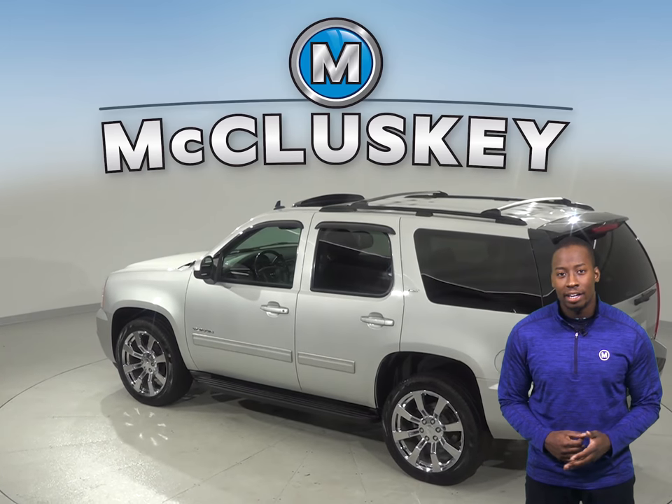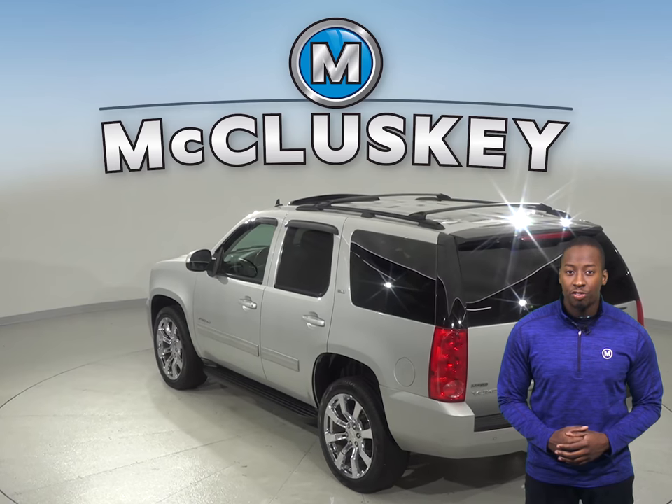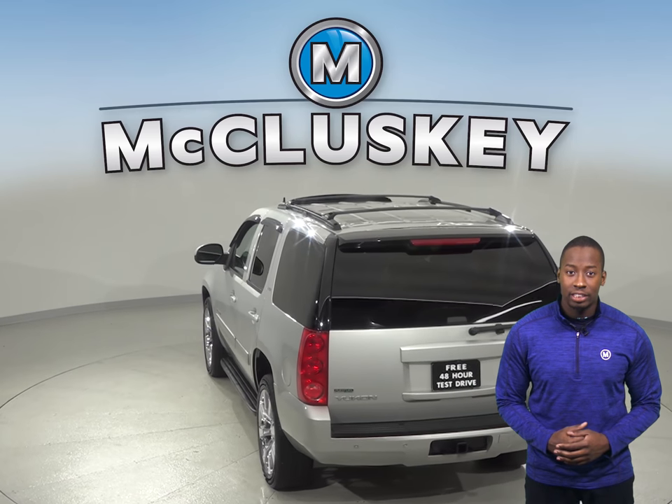There's also a ton of space inside with enough seats for at least 7 people. For added comfort, there's front and rear climate control and power and heated front seats.